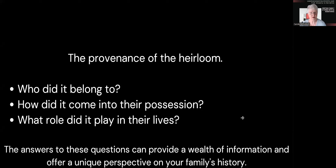And we ask ourselves these three questions: Who did it belong to? How did it come into their possession? And what role did it play in their lives? By doing this, we actually answer the questions and get a wealth of information and a new perspective on our family history.